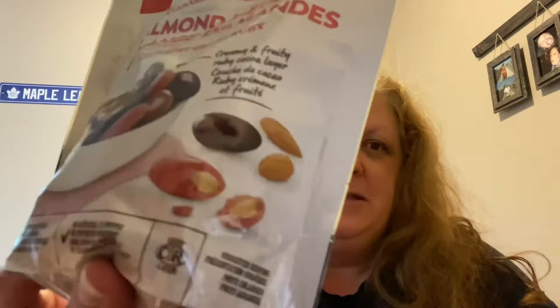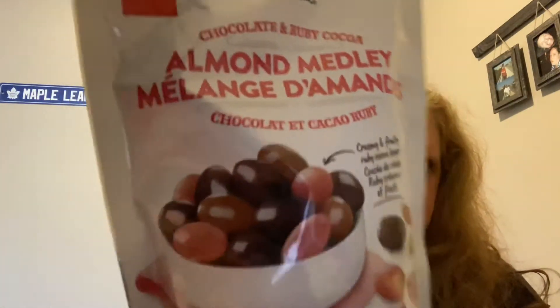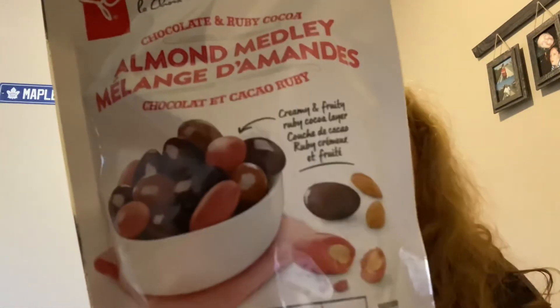Hi guys, welcome to today's review. Today we'll be reviewing President's Choice Chocolate and Ruby Coco Almond Medley. It's basically chocolate covered almonds in either regular milk chocolate, dark chocolate, or ruby cocoa. Some look like the lighter almonds, which I'm assuming is the milk chocolate. Obviously the dark ones are the dark chocolate and then the ruby cocoa there.